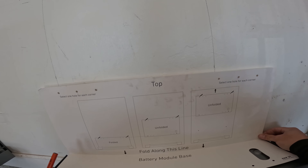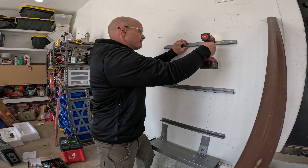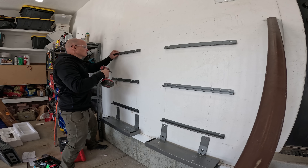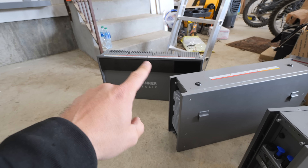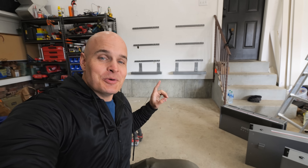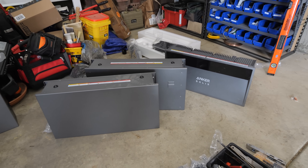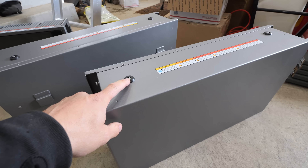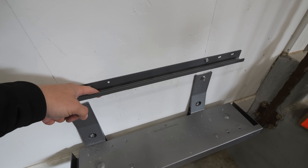Each stack of batteries can either be floor mounted or wall mounted, and we chose to mount them to the wall. Each battery module is 5 kilowatt hours and we can stack up to three tall. The batteries have these little feet on top, and these feet combined with the French cleats are going to sit right here on this rack with the French cleats falling down into these grooves.